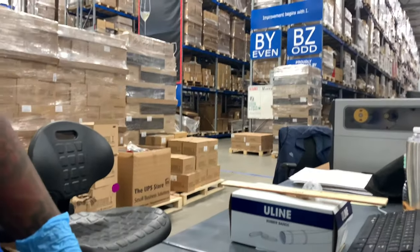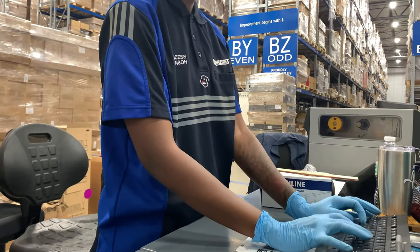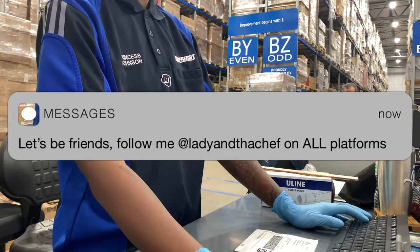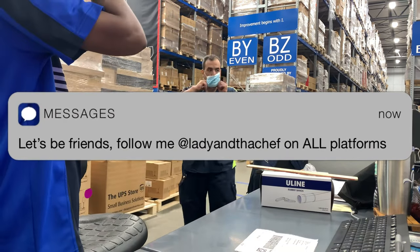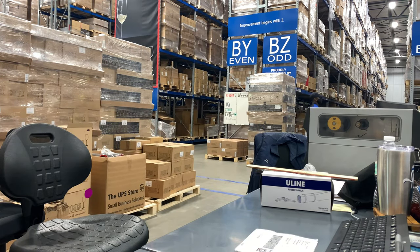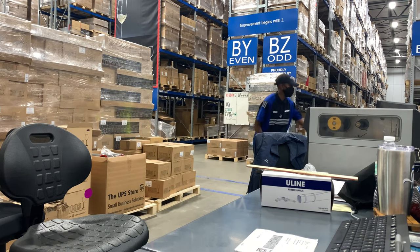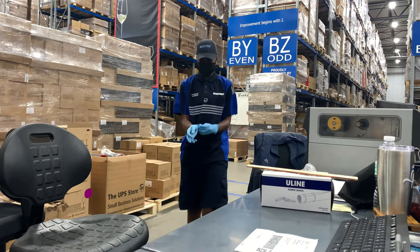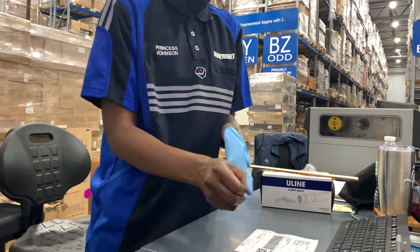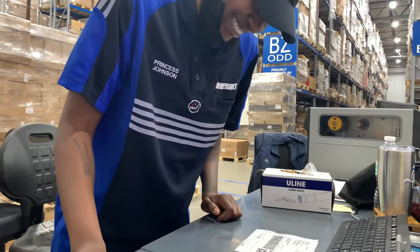A lot of times I multitask between the floor and admin duties because I receive a lot of emails — I manage four different accounts. There goes my partner in crime. It really helps when you have somebody who is organized and can pick and pack well, fast, and efficiently. He and I work really well together as a team, considering it was just the two of us handling multiple accounts.